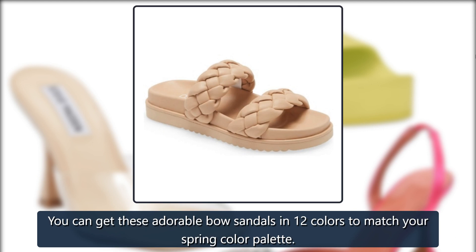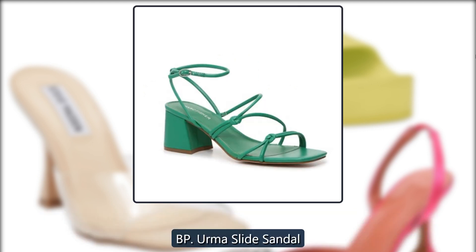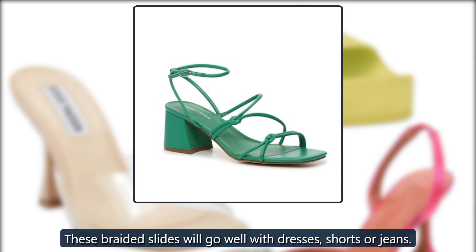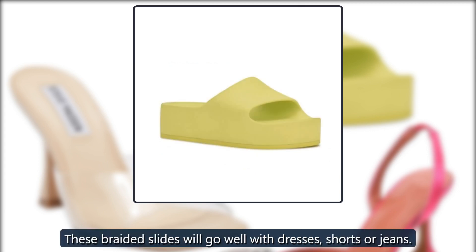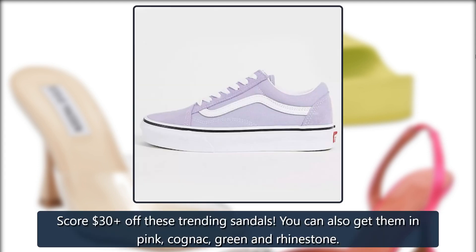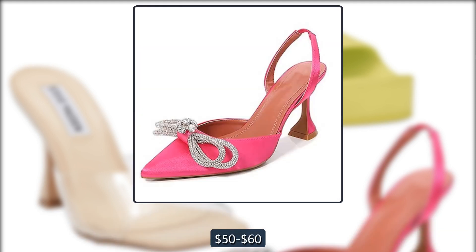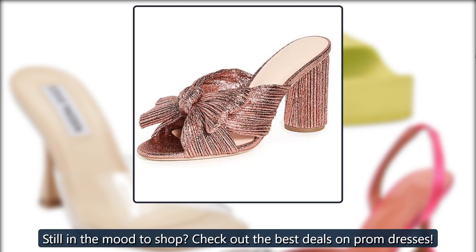BP Irma Slide Sandal — these braided slides will go well with dresses, shorts, or jeans, $50 at Nordstrom. Still Slip-On Heeled Sandal — score 30% off these trending sandals; you can also get them in pink, cognac, green, and rhinestone, $50 to $60 at Nordstrom Rack. Still in the mood to shop? Check out the best deals on prom dresses.